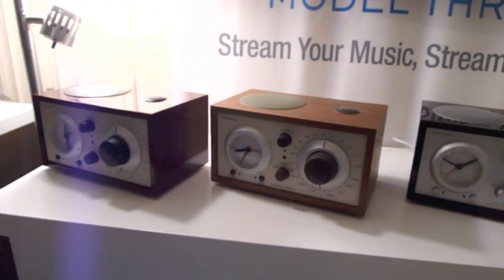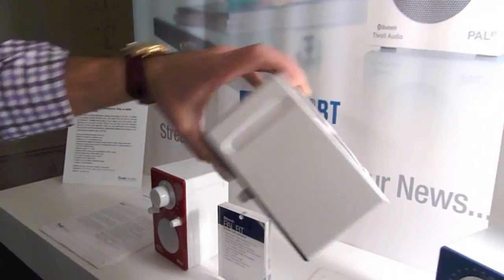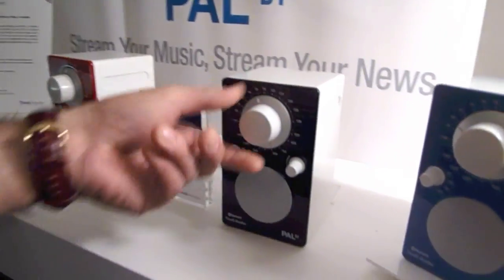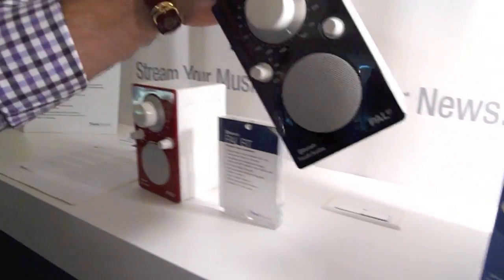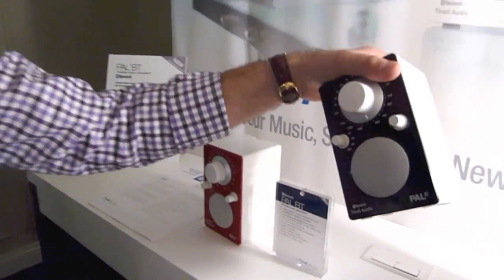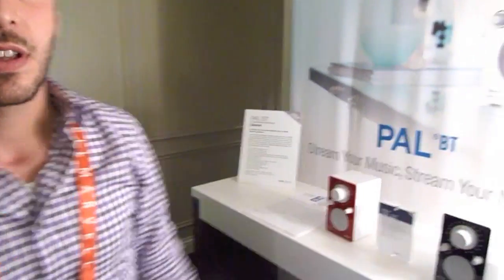This will be out in the spring to summer. Another most popular product is the PAL portable radio. It works off a rechargeable battery and it's an AM-FM analog tuner and Bluetooth enabled. So you can take your phone and your Bluetooth PAL and travel with it. And how much are these? $299.